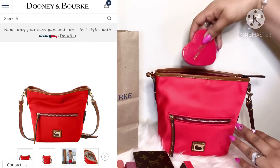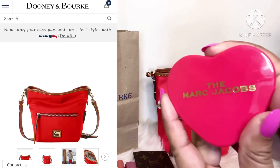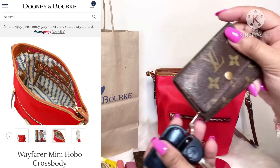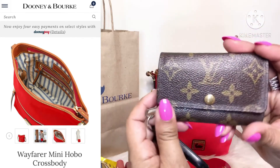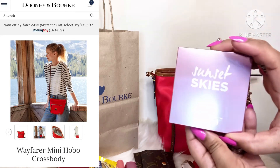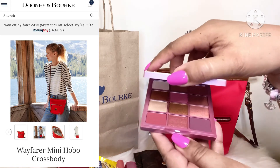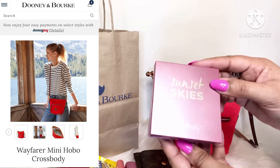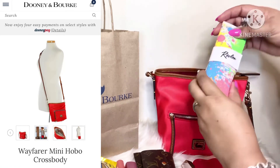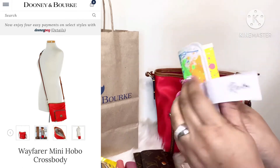I have my Marc Jacobs mirror compact and my keys. I also have an Ulta Beauty small eye shadow palette called Sunset Skies. And I have my Revlon nail manicure kit — I really like this one.